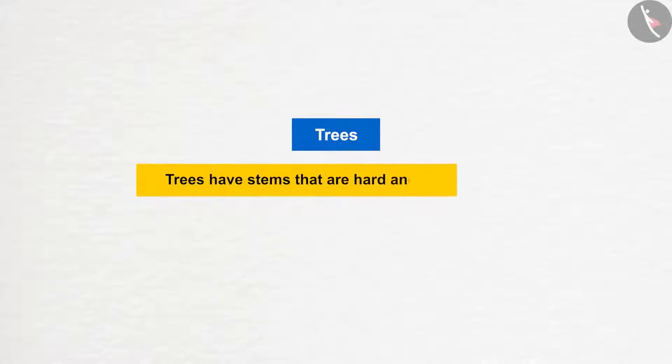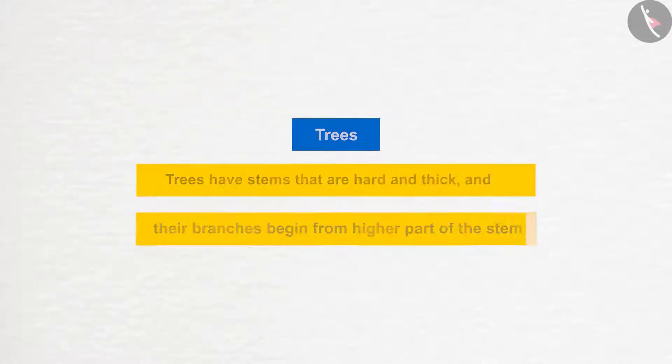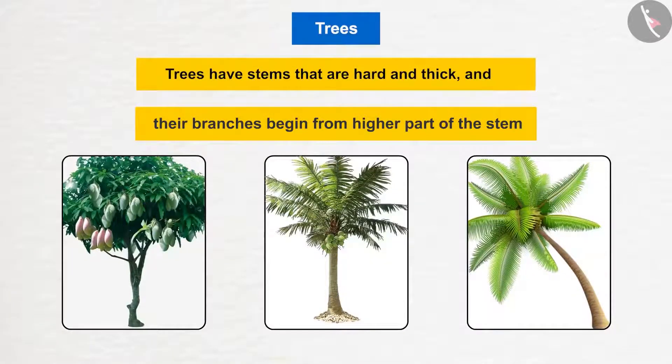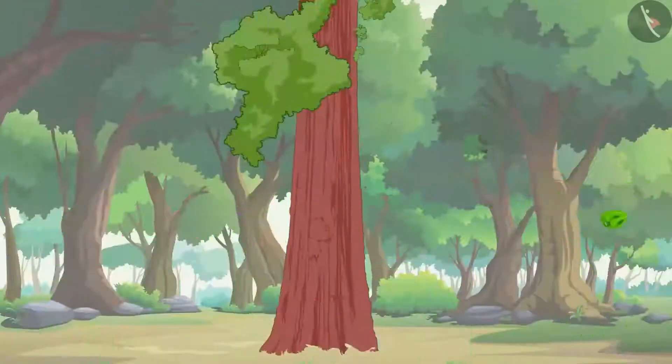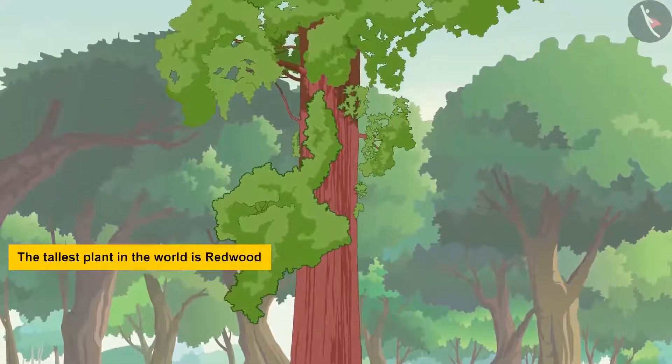The next type of plants discussed were trees. Trees have hard and thick stems, and their branches begin from the higher part of the stem. Examples include mango, dates, and coconuts. Father then asked the kids if they know about the tallest plant in the world — the redwood tree.